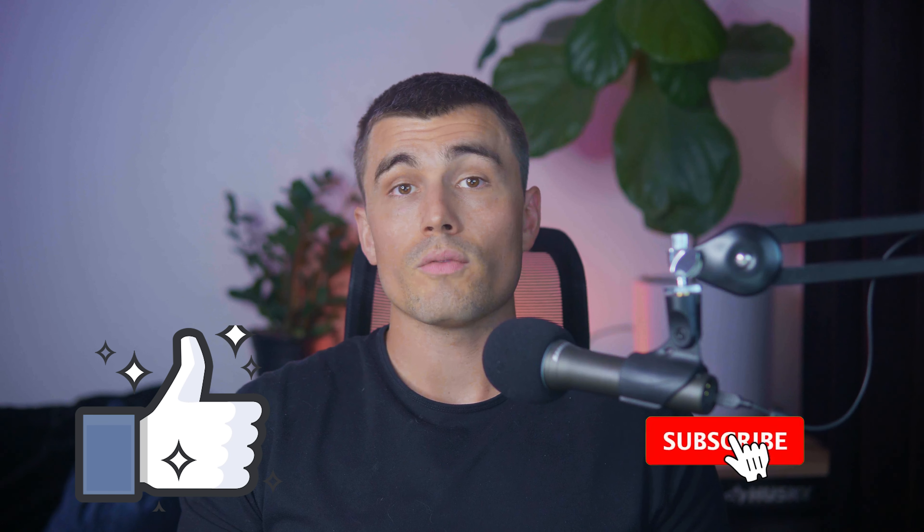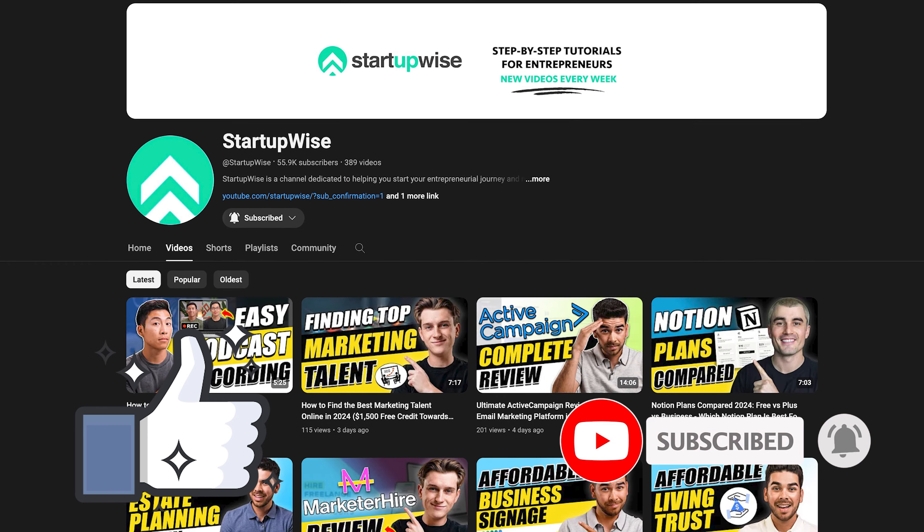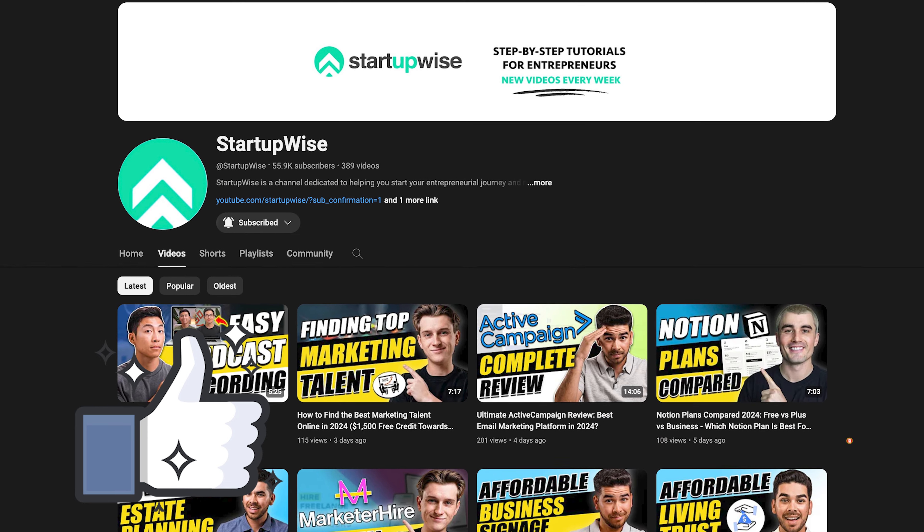If you want to get started with Monday.com, there is a link down in the description. This is an affiliate link, so if you use it, it helps out the channel and allows us to continue making free videos like this — thank you in advance. I hope this video was valuable to you. If you enjoyed it, please like and subscribe for more videos. Here on this channel, we make how-to guides and tutorials dedicated to helping new entrepreneurs start their own business. Thank you so much for watching, and we'll see you in the next video.